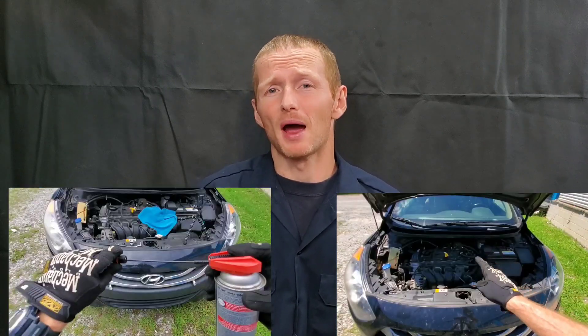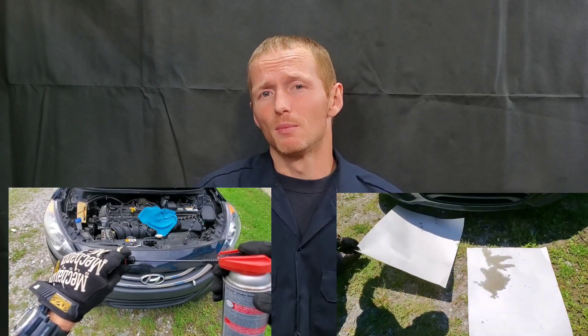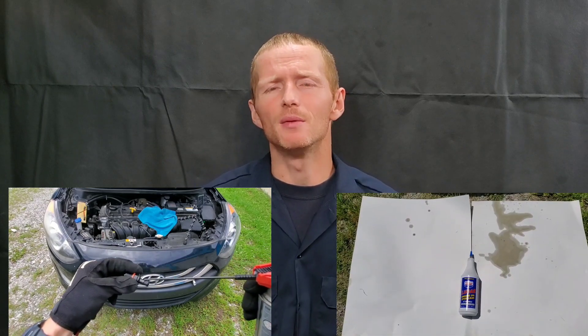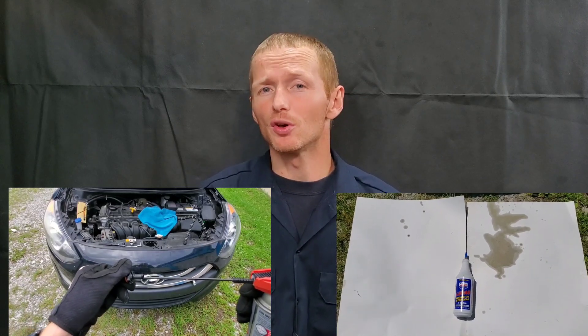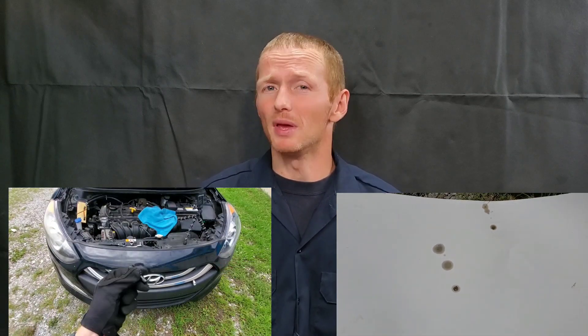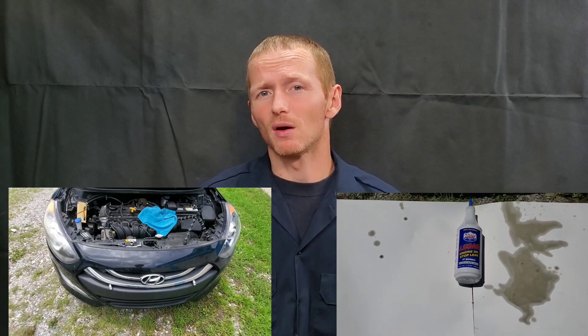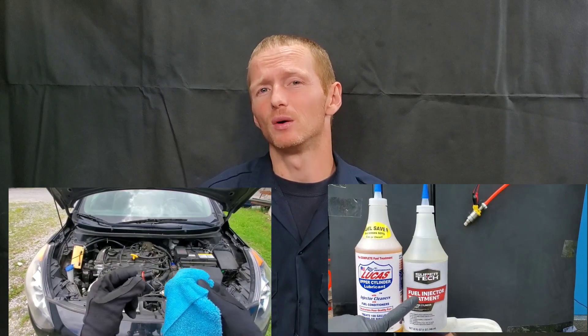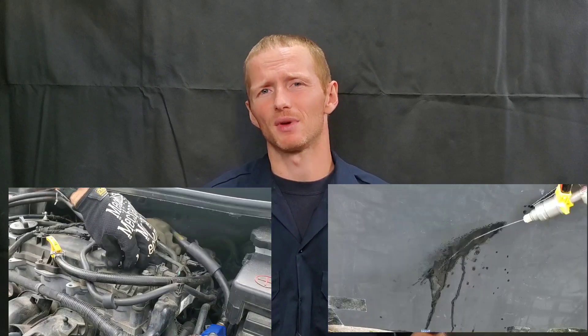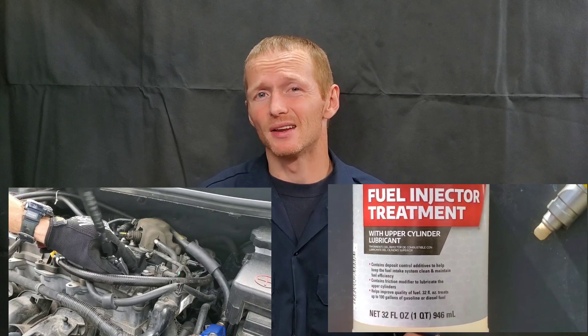If your vehicle only has about 25,000 miles and is still under warranty, I would do everything in my power to make the car manufacturer pay for any repairs. I'm not saying this is the very best way to take care of the problem — replacing the seals would in fact be the best solution. But many times the cost is much greater depending on the seal and where it's located, like a rear main seal. The seals themselves are very inexpensive, just a few dollars, but getting to the seal is the actual problem.